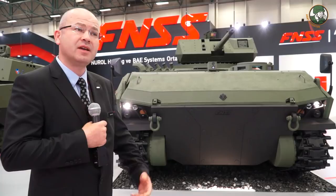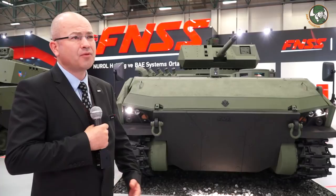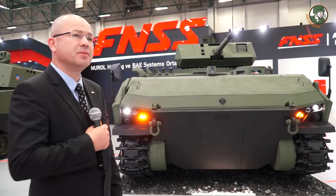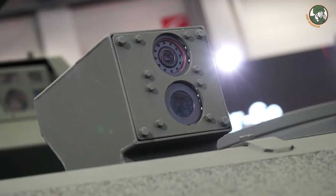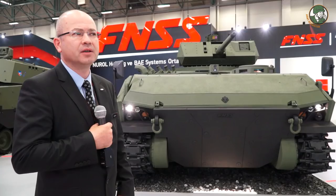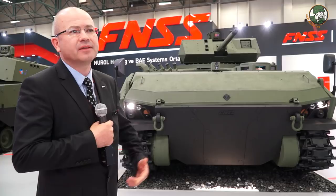In this type of vehicle, the driver cannot easily see on the right-hand side because of the engine position. But the new hatch systems give the driver the best visibility in day and night. Night vision cameras are also installed all around. Commander and driver can easily manipulate these camera systems in day and night conditions.